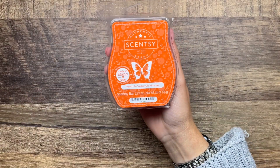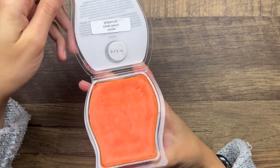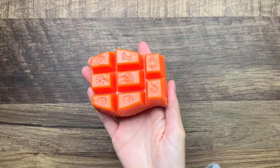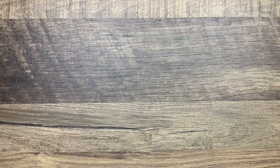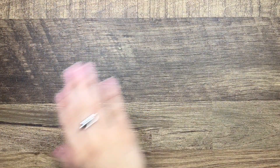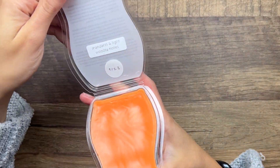Peach and Grapefruit Mimosa is grapefruit, sweet peach, and vanilla. This one I think I'm the most excited about from the collection. It has a really nice peach grapefruit vibe - it's very strong too. I have a feeling this one's gonna be a strong performer. Yeah, that one is really good.